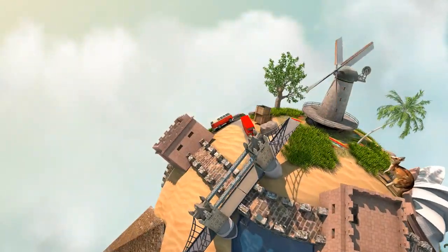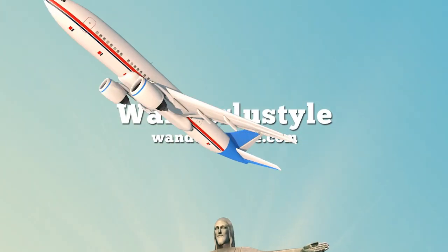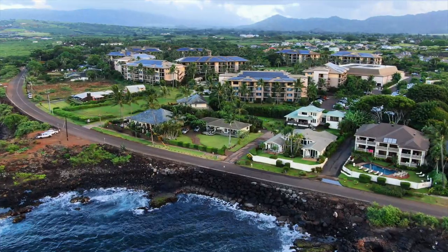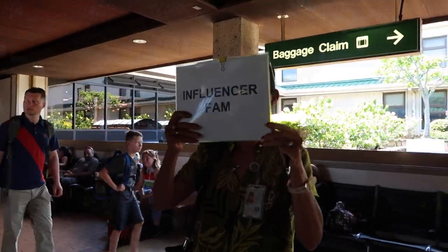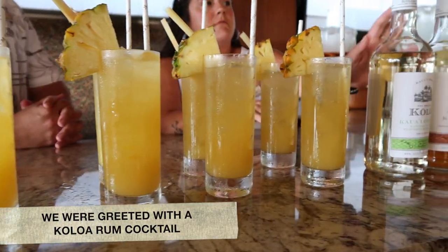Thank you for joining us. We just arrived at Koloa Landing Resort. Local Koloa Rum — this is the Coconut Rum and the Spice Rum. Cheers! We made it to Kauai. We're staying at Koloa Landing. We're here on a press trip with other influencers, bloggers, and writers from Oahu, and we are staying here for a few days.